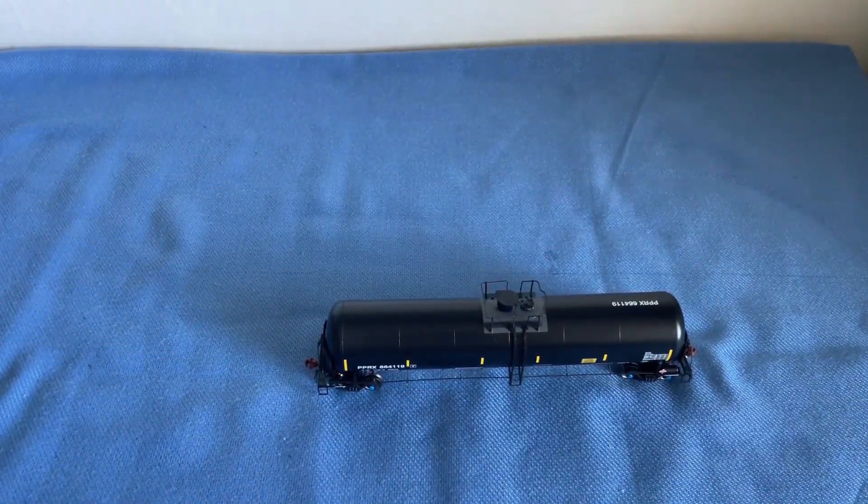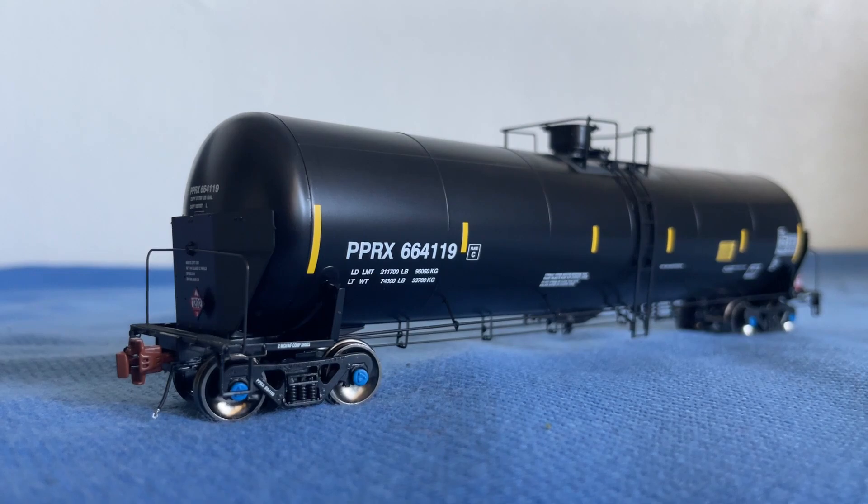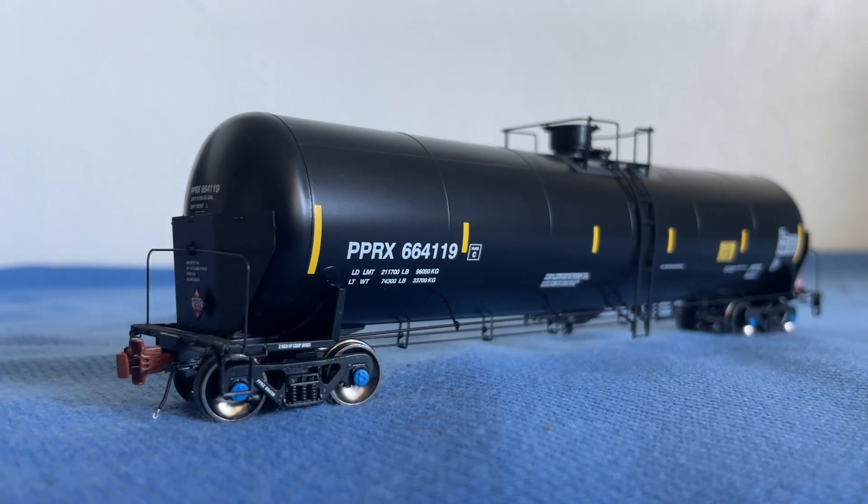Now on to some history. Since 2012, Trinity Rail has built thousands of these 31,000 gallon crude oil tank cars to meet the growing needs of the oil industry. Mile-long unit trains with 100-plus cars crisscross the United States and Canada daily to deliver crude from the oil fields of North Dakota, Wyoming, and Montana to refineries on the east, gulf, and west coasts. The Trinity Rail tank car is easily recognizable by its unique trapezoid-shaped end shields, which you can see right here.